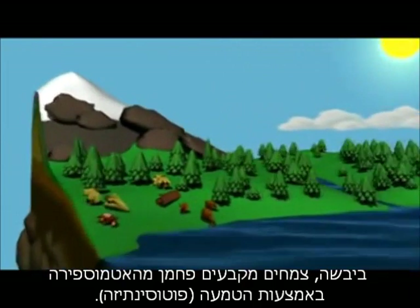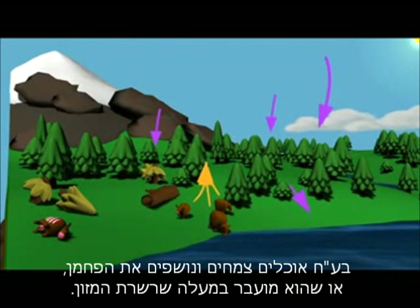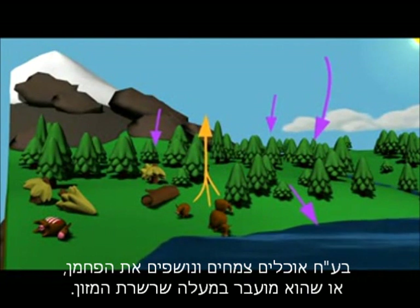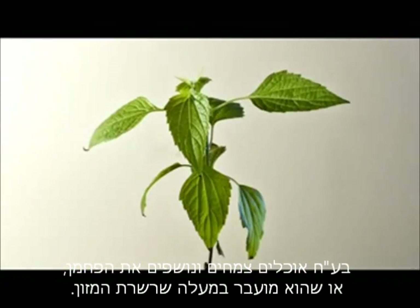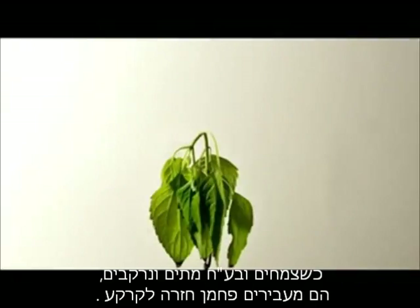On land, plants remove carbon from the atmosphere through photosynthesis. Animals eat plants and either breathe out carbon or it moves up the food chain. When plants and animals die and decay, they transfer carbon back to the soil.